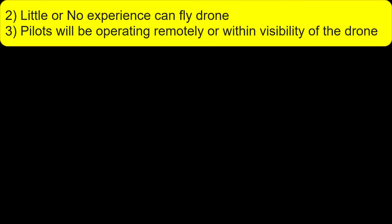Little or no experience is required to fly a drone. Pilots will be operating remotely or within visibility of the drone.